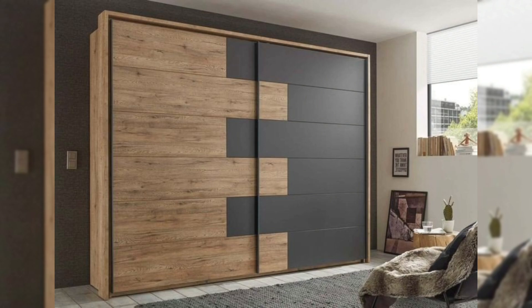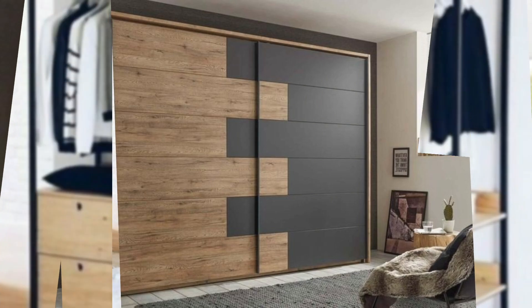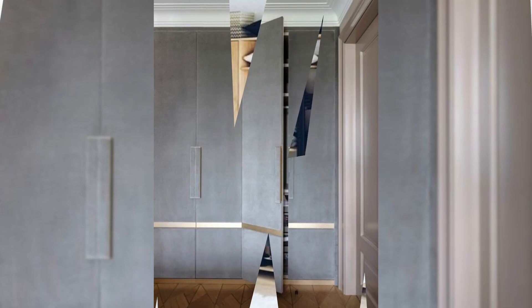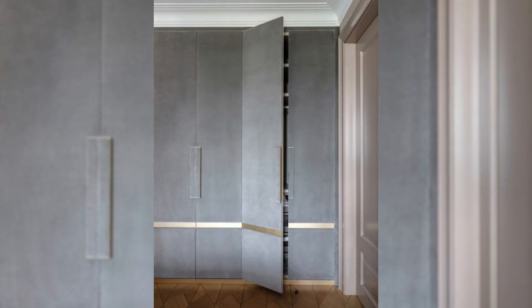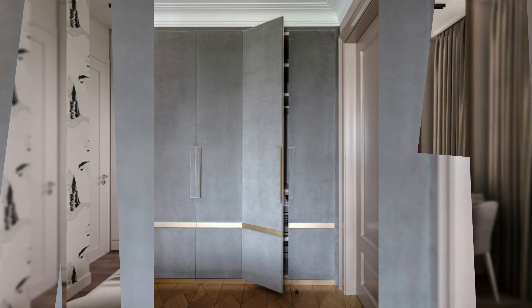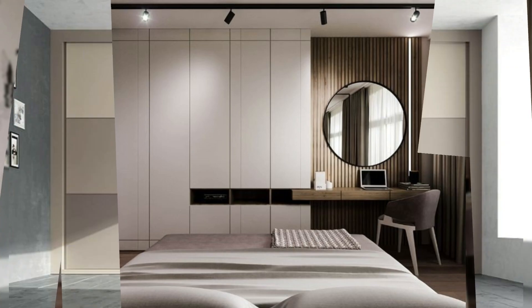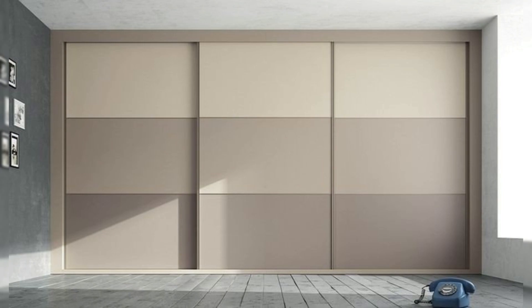13. Wooden wardrobe doors with glass inserts. There is no reason why your wardrobe cannot be the focal point of attraction in the room, and this door design with round glass inserts ensures just that. It's also a nice way to merge two different materials.